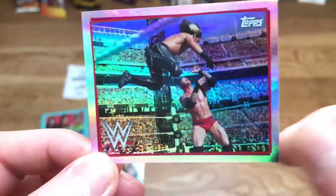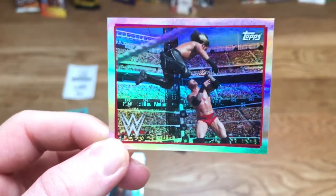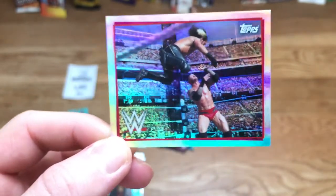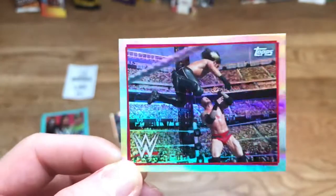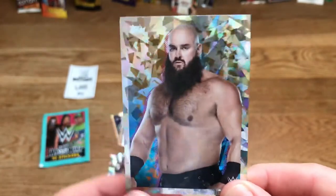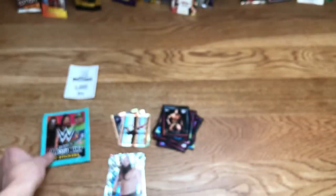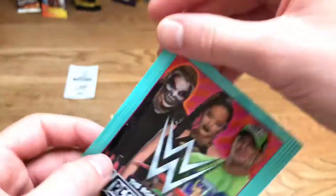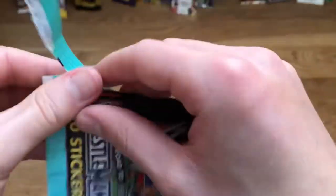For the small shiny — getting even better — we have Randy Orton's RKO on Seth Rollins, one of the best moments of all time, very cool sticker. And for the big sticker we have Braun Strowman — he's changed a lot, I actually prefer him without his long hair. He really does look like an actual Viking — that's pretty cool.